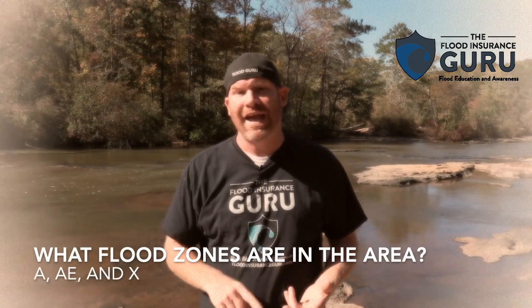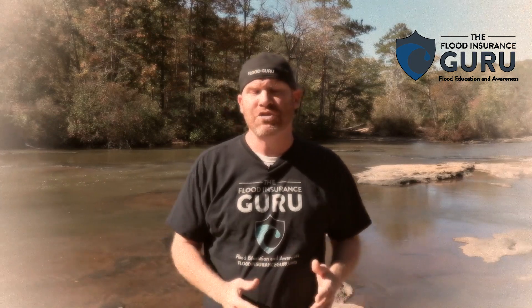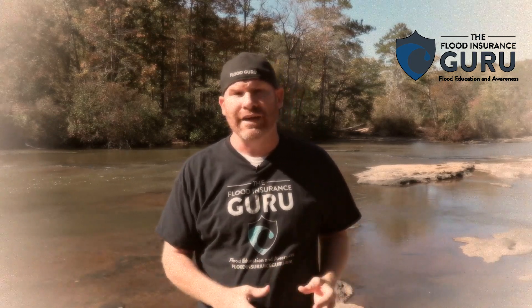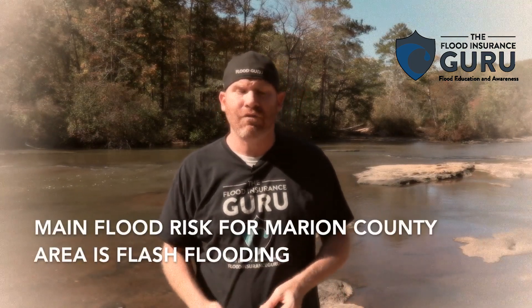The main zones are what's called A Zone and AE Zone — these are your mandatory zones, your 100-year flood zones. Then you've got flood zone X, which is the non-mandatory zone. With these new flood maps, there are a few people being moved from high risk to low risk — from A or AE to flood zone X. You might get a letter from your mortgage company saying flood insurance is not going to be required. But you definitely still want to carry it because 30% of flooding occurs in these areas as a result of flash flooding. The main risk for Marion County, as we saw from the flood in 2016, is flash flooding along the Pearl River, where flooding generally occurs because of a large amount of rainfall within a short amount of time.